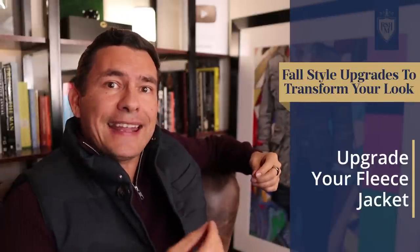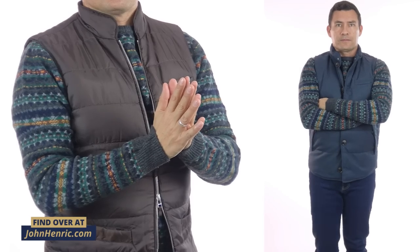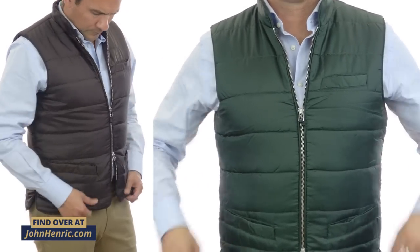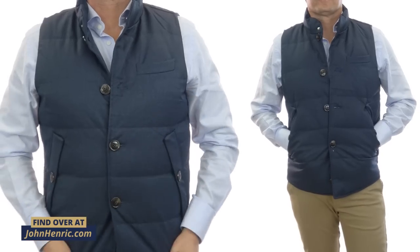Which leads me to my next style upgrade: throw out that fleece jacket and upgrade to a quilted, insulated vest. Some of you guys are thinking a vest isn't going to work for your body type or you just don't like the way they look. Here's the thing — you've got to learn to layer them properly and find a vest that actually fits you. Because if worn correctly, it's incredibly comfortable, it looks good, sets you apart from the crowd, and really levels up your style. The key with anything in men's style is fit — fit is king.